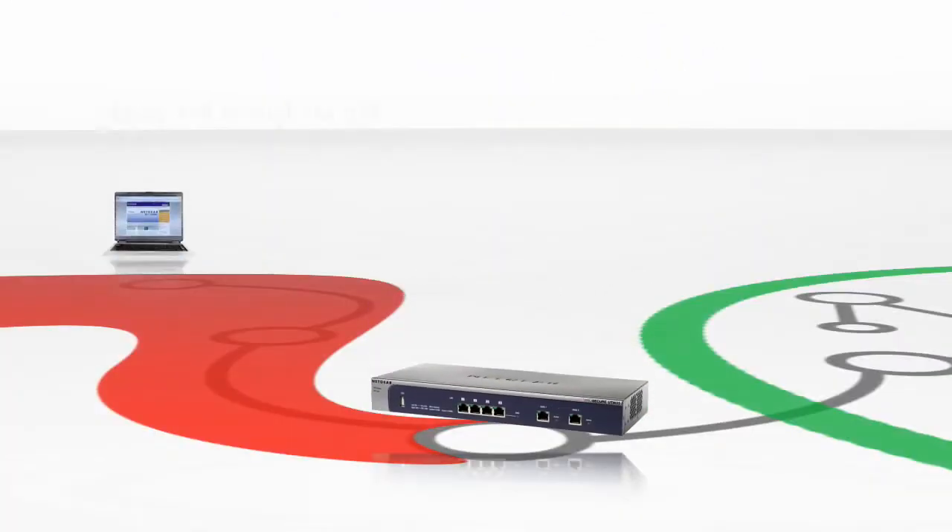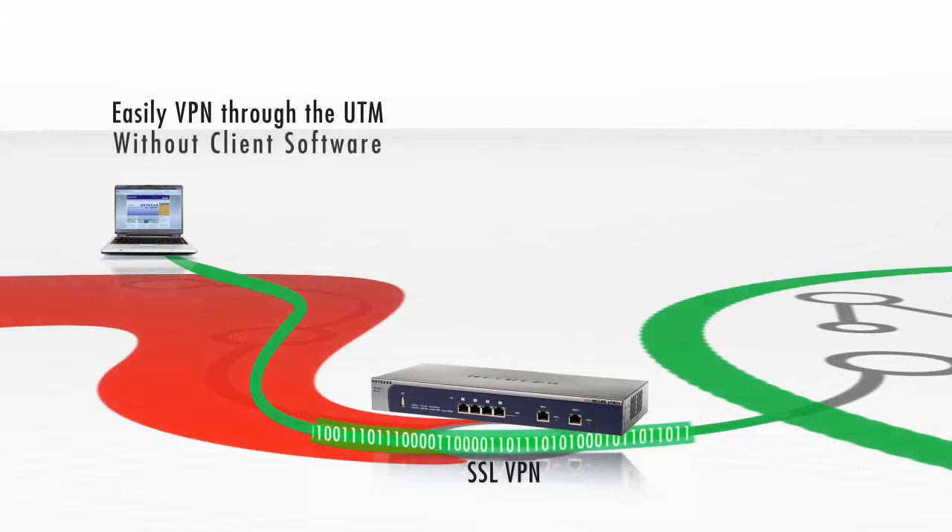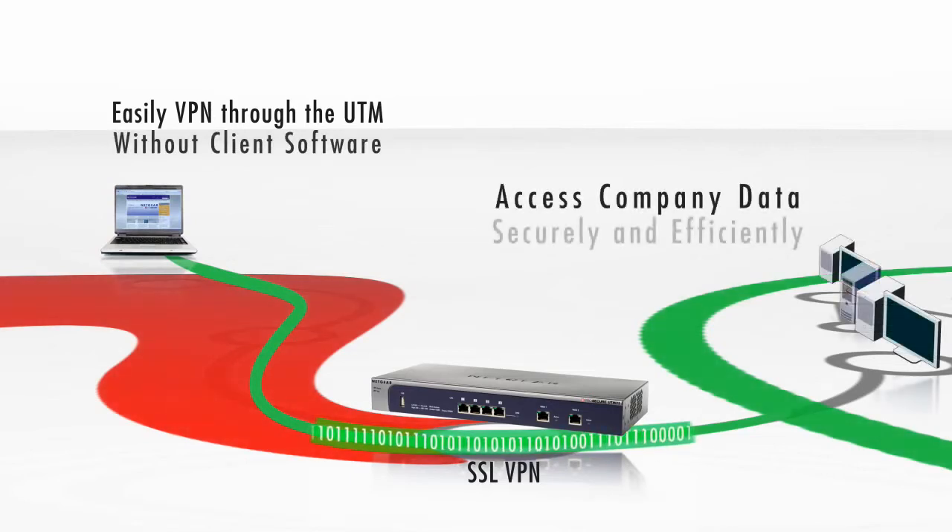Remote users can VPN through the UTM via SSL tunnels — no client software needed — to access company data securely and efficiently without hassle.